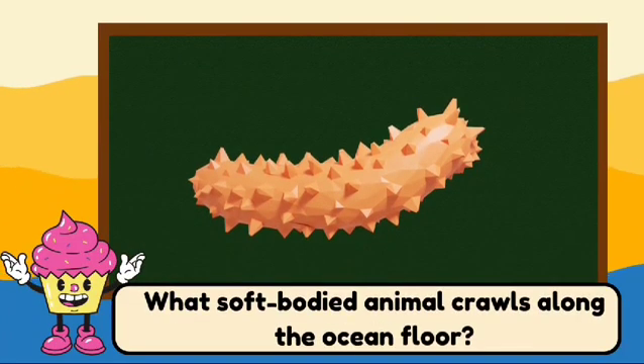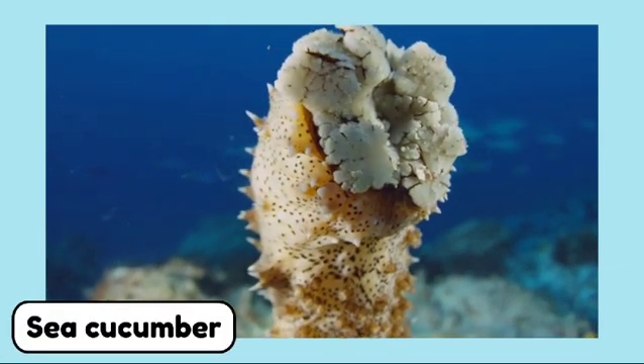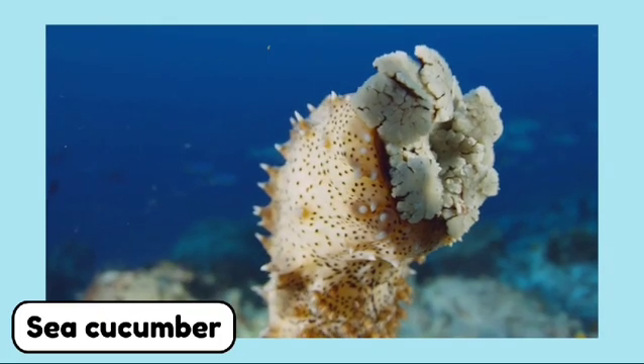What soft-bodied animal crawls along the ocean floor? This is a sea cucumber. Sea cucumbers are soft-bodied animals that crawl along the ocean floor.